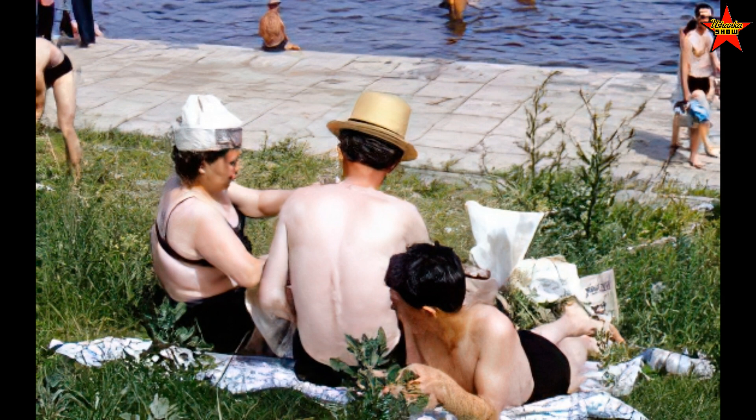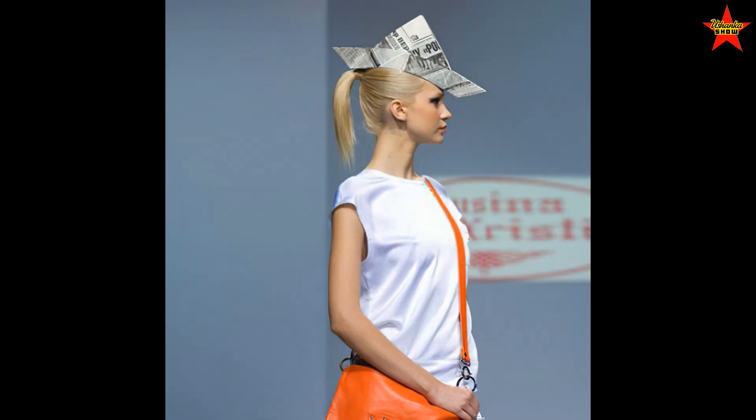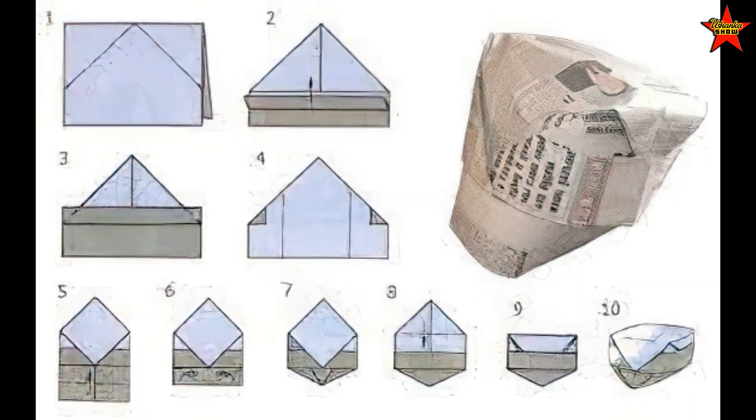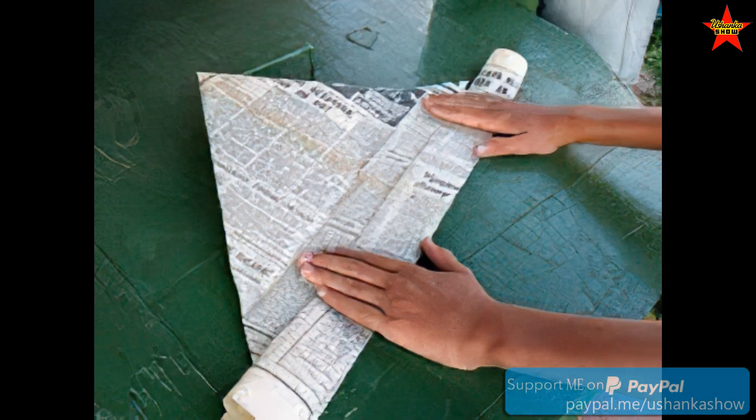A lot of times, as you could see on the beach, even girls would make a hat — I won't call it cute — to protect their hair or face from the sun. Russian YouTube has quite a few videos with instructions on how to make different style hats out of old newspapers.